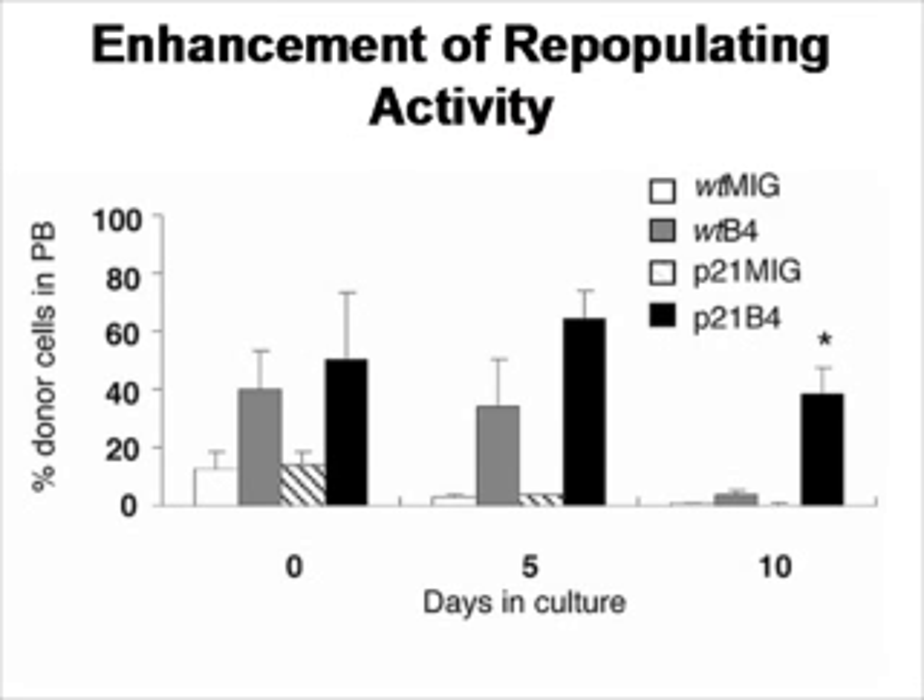In vitro colonies are informative, but what about in vivo activity? In this experiment, cells cultured in vitro at day 0, day 5, and day 10 were injected into lethally irradiated mice, and the number of donor cells in peripheral blood was observed. As stem cells don't like to proliferate outside the body, the longer they are kept outside, the less ability they have to engraft in the mouse and contribute to donor hematopoiesis. At day 10, the primary engraftment and in vivo engrafting function came from the P21 knockout bone marrow transfected with HoxB4.